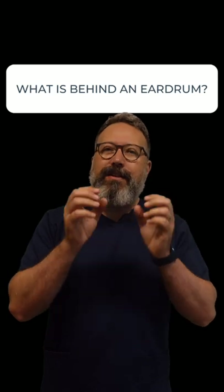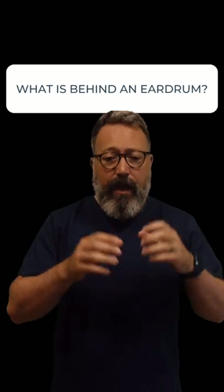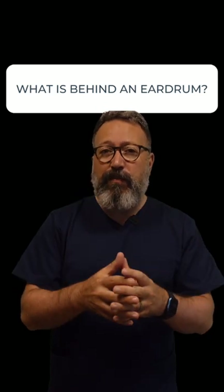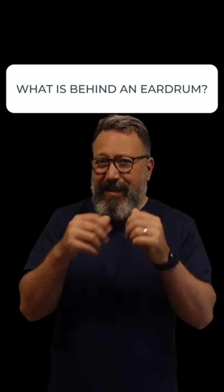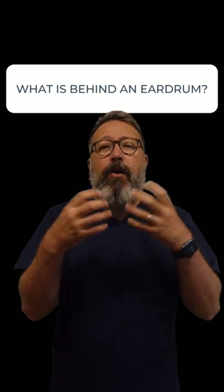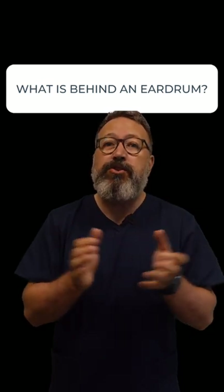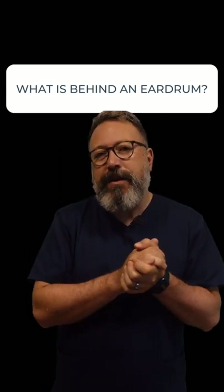Those bones are found inside the middle ear — they're the smallest bones in the human body. You'll also have an air-filled space there; that space should be filled with air. We do produce a little bit of fluid in that space, and the reason we do that is because when we pop our ears, we have a little tube that connects to the back of the throat called the Eustachian tube, which opens and shuts to equalise the pressure in that middle ear space.